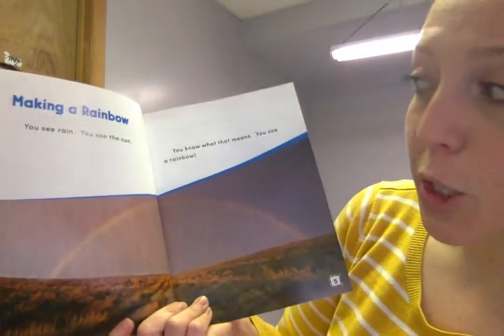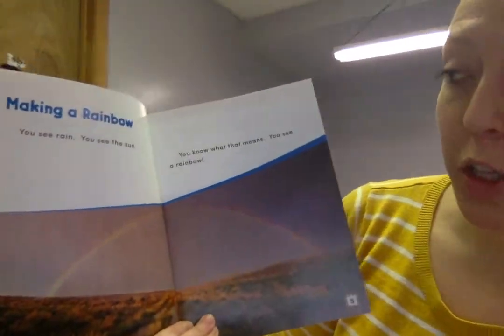Making a rainbow. You see rain, you see the sun. You know what that means? You see a rainbow.